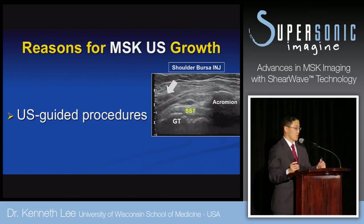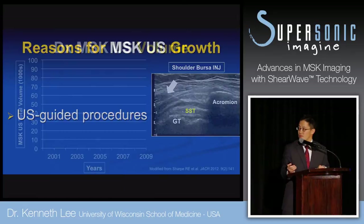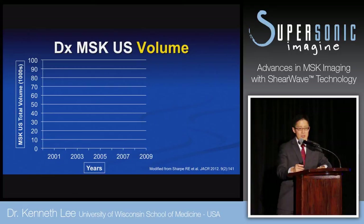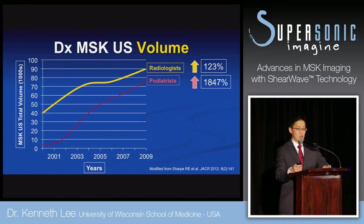Ultrasound-guided procedures and the low cost and portability are also driving MSK ultrasound. You can see here a bursal injection into the shoulder bursa of someone who had impingement and shoulder pain. Looking at diagnostic MSK ultrasound volume in the United States from 2001 to 2009, derived from the ACR Journal 2012 at Thomas Jefferson, volume increased amongst radiologists, but non-radiologists like podiatrists saw a close to 2,000 percent increase — a lot of it driven by portability and low cost.